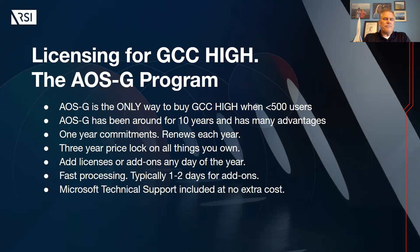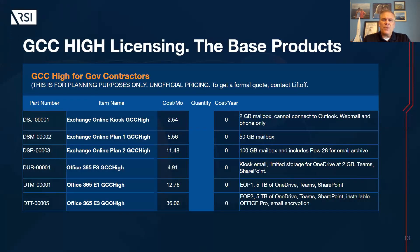When it's time to decide what to buy, if you're familiar with Office 365, pretty much the same things exist in GCC High, with the exception of the business SKUs — business premium, business standard, business basic — they don't exist. So it's the enterprise SKUs. Pricing in GCC High is about 40% higher than commercial across the board. So when you're looking at products on the Microsoft website at commercial prices, you can add about 40% and you'll be very close to the GCC High price.